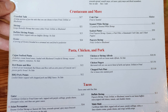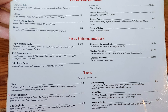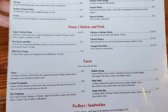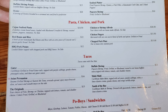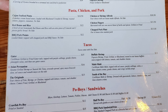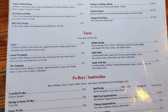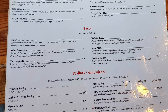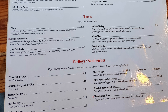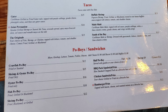Pasta, chicken, and pork options include Cajun seafood pasta, chicken or shrimp alfredo, red beans and rice, chicken fingers, barbecue pork potato, and chopped pork plate. Tacos come in gator, buffalo shrimp, Asian persuasion, mahi-mahi, the originals, and south of the bay. Po'boy sandwiches include crawfish, shrimp and oyster, oyster, fish, shrimp, barbecue pork sandwich, chicken sandwich, and hamburger.